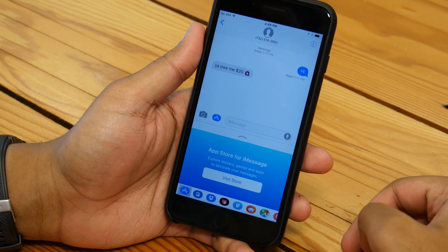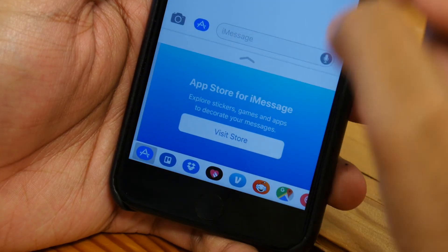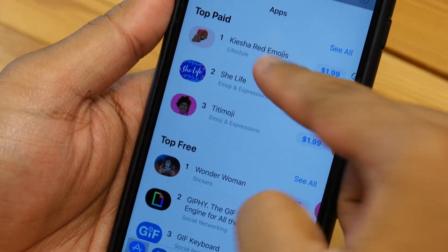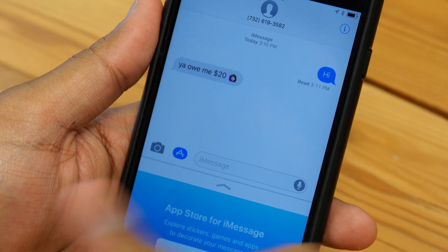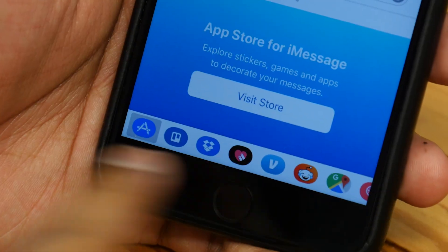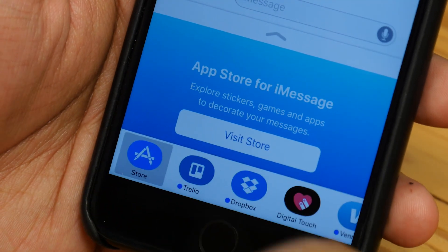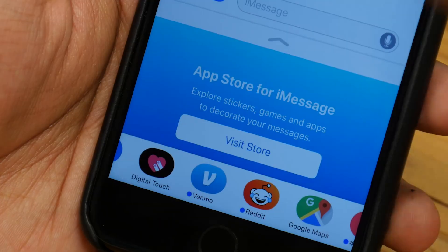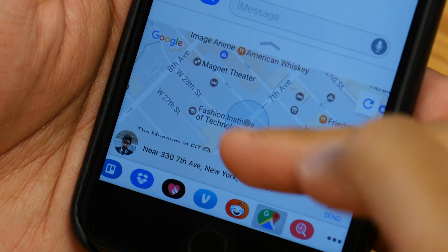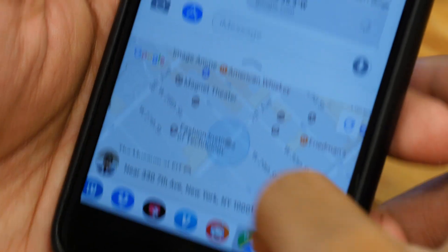iMessage also has a few improvements. It's now much easier to find and use your iMessage apps. You can just go right in iMessage and look at some of these apps that you can download. When you go to your messages, whatever apps you have that are capable of working will be available right there for you to quickly use. You can click on them — for example, for Google Maps, it gives you your location to send.